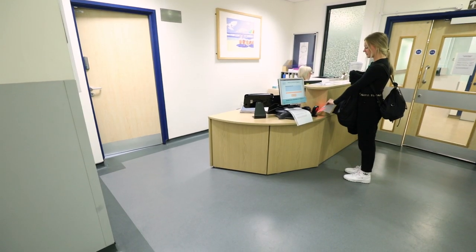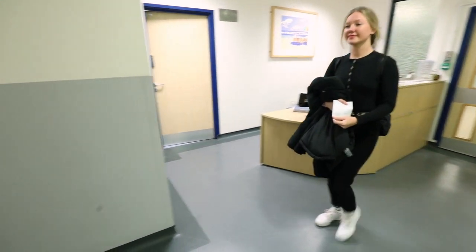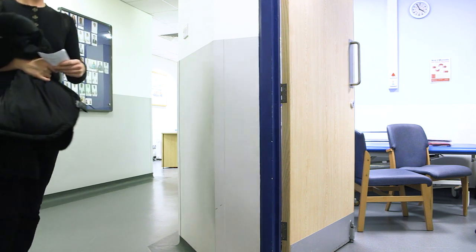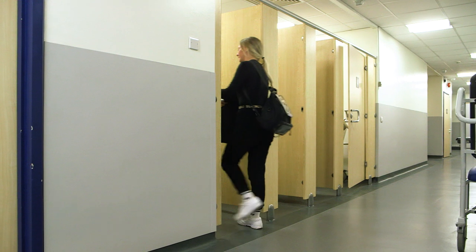On your first day of treatment, come to the radiotherapy department and check in at the front desk. A member of our team will meet you in the waiting area and bring you through to where you can get changed.